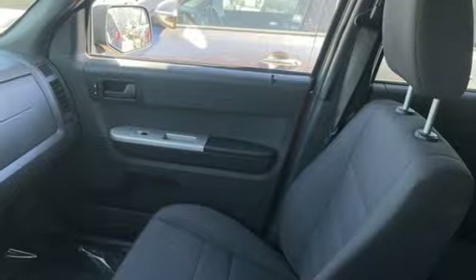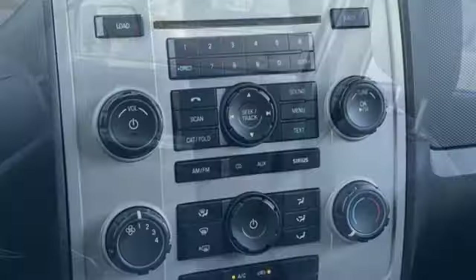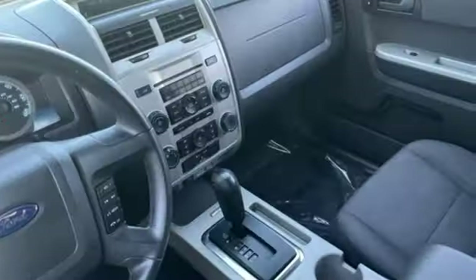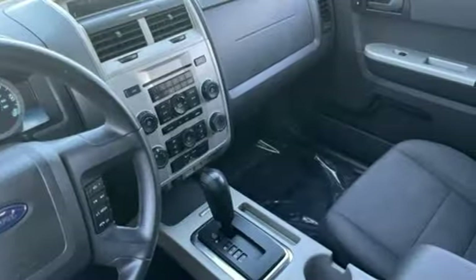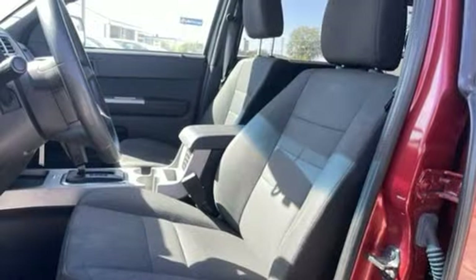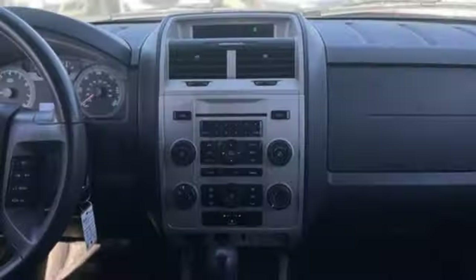Duratec engine, air conditioning, AM-FM Sirius satellite radio, auto dimming rear view mirror, leather steering wheel, key fob activated rear windshield, auxiliary audio input, aluminum wheels, eight-way driver seat control, and automatic transmission.